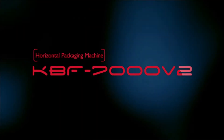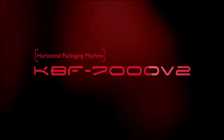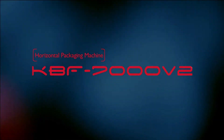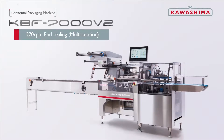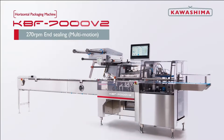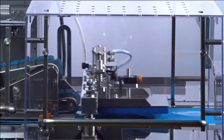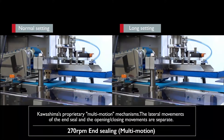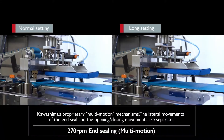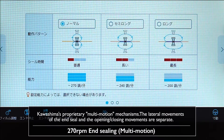We have sought out how to make highly reliable packaging machines that reduce all kinds of loss during production. Kawashima's proprietary multi-motion mechanisms: the lateral movements of the end seal and the opening-closing movements are separate.